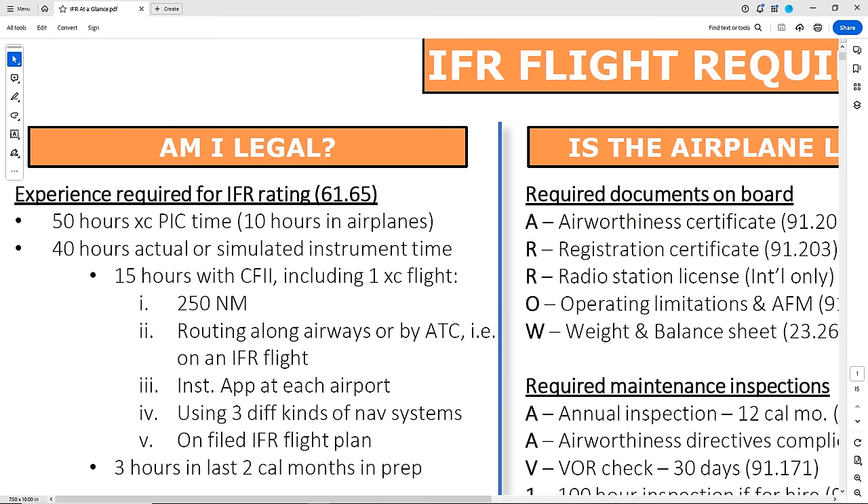They're found in Part 61.65 of the FAR. Each regulation cited will have a reference you can use to go back and tag in either the FAR or other resource. We need 50 hours of cross-country PIC time, 10 of which are in airplanes. This can include the solo cross-country time you built getting your private pilot. You also need 40 hours of actual or simulated instrument time, broken down into 15 hours with your instructor — including the long cross-country spelled out in Roman numerals 1 through 5 — and 3 hours of training and preparation for the test.